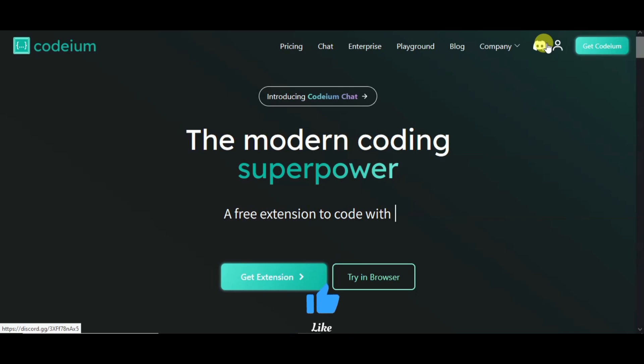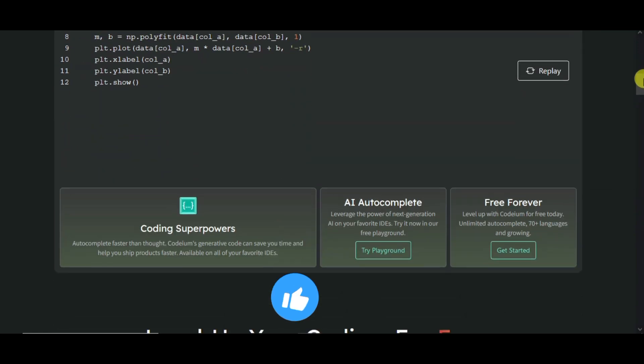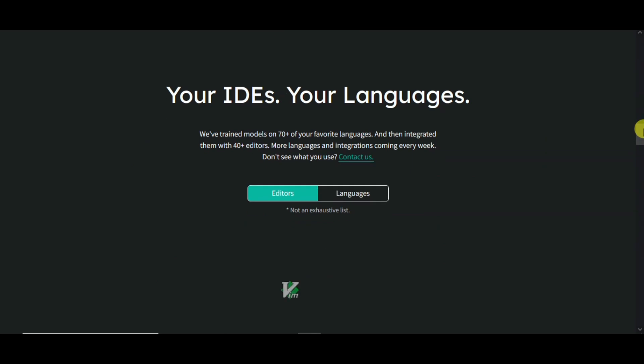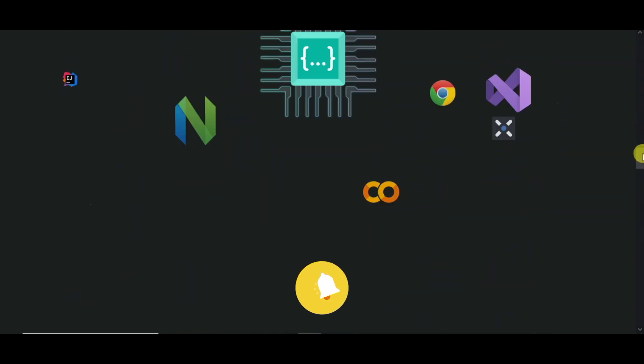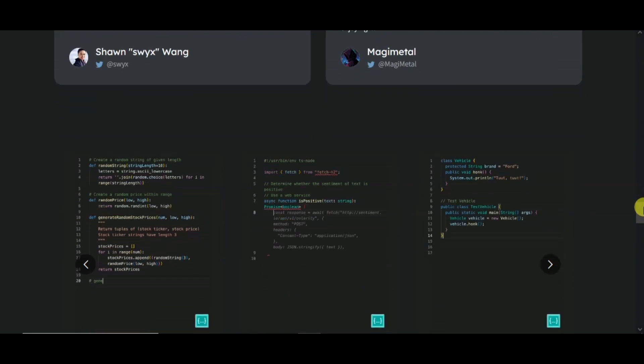This tool can easily write down code. It is an assistant which can easily handle code prompts and complete AI tasks. If you are stuck anywhere, you can also use a code with any browser extension, and this is an attractive tool.